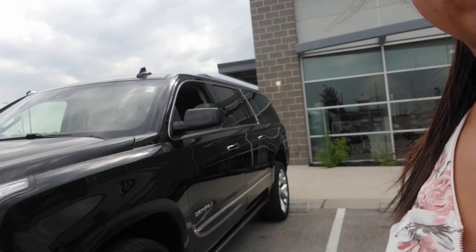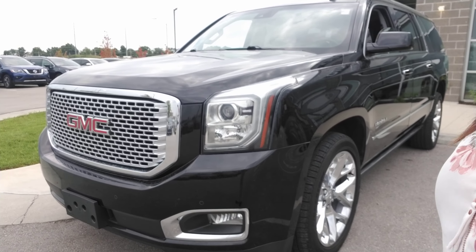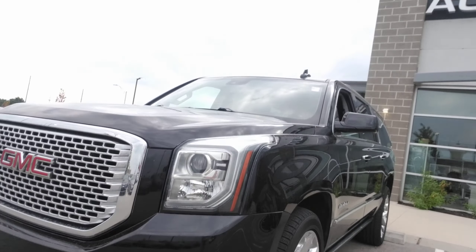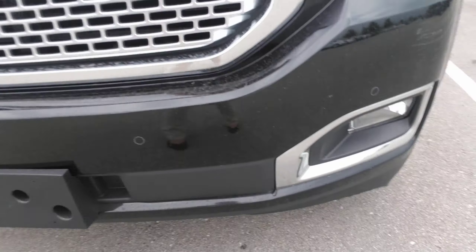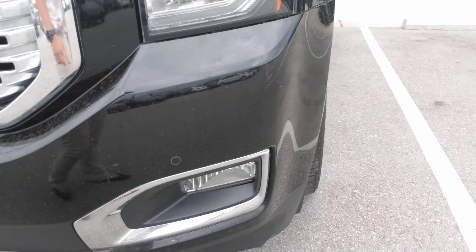Bear with me, I'm going to flip this camera around and show you a little bit about this Yukon. Okay Andrea, so first things first, this is that 2017 GMC Yukon Denali that you requested some information on. As you can see, there are front park sensors located on the bumper here. You actually have fog lights as well, and you've got plenty of tread left on your vehicle's tires here.